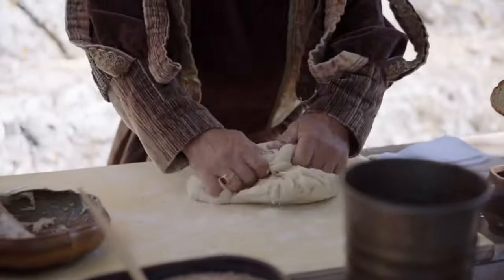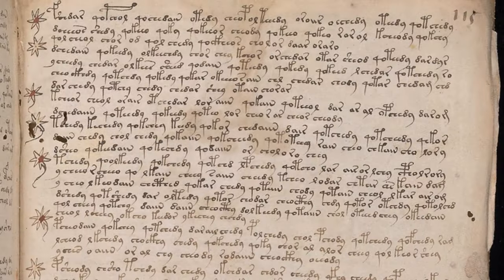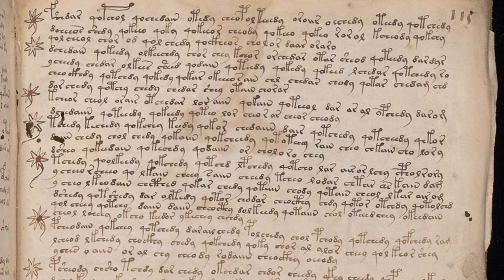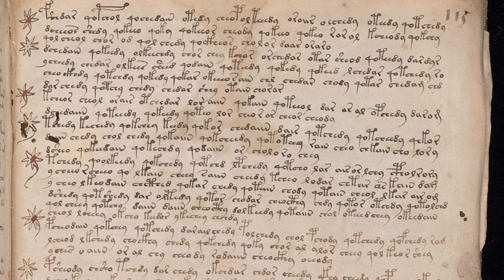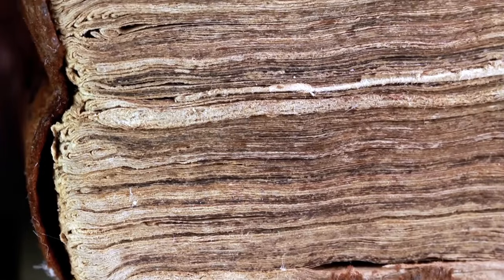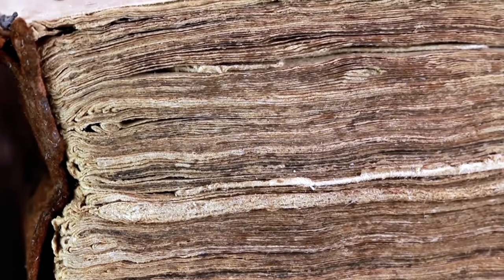Finally, the manuscript concludes with what appears to be practical instructions and recipes. These pages are filled with short paragraphs and bullet point-like markings, suggesting they might be a guide to using the earlier sections. But without understanding the text, their true purpose remains speculative, like the rest of the manuscript.